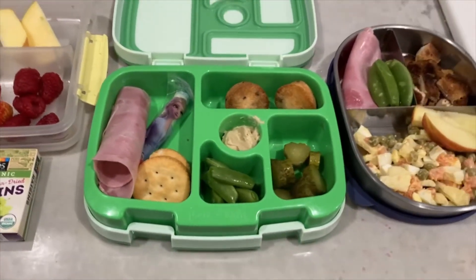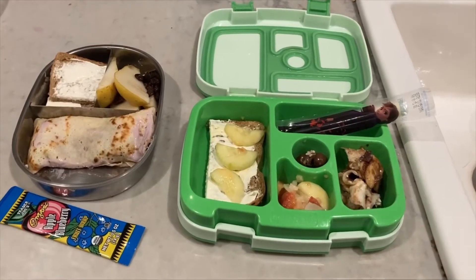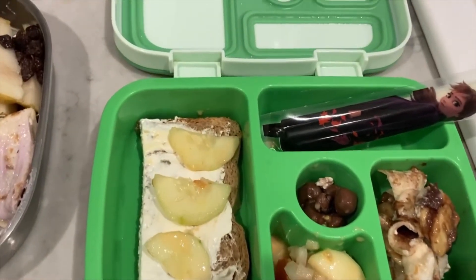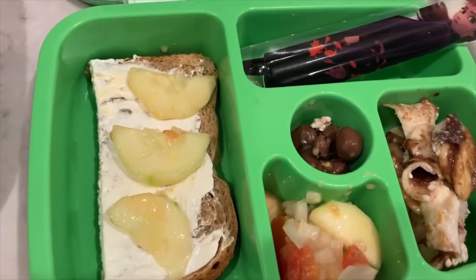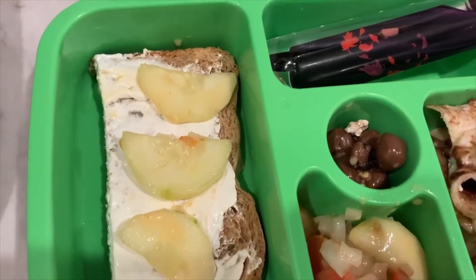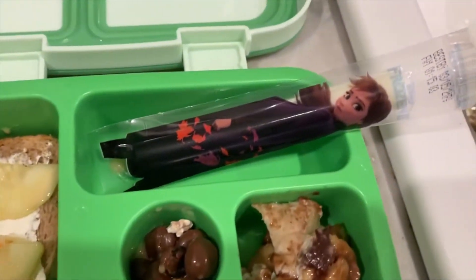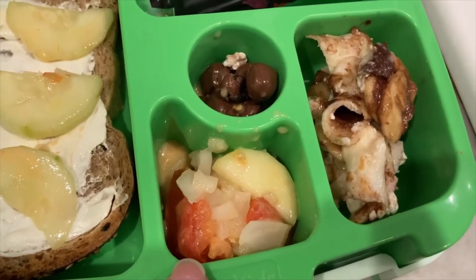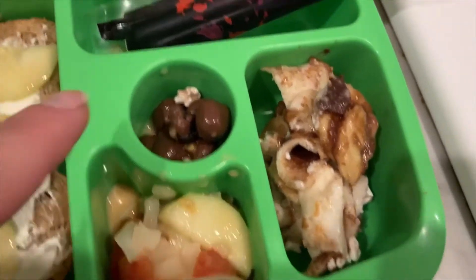Hi everyone, another day of lunches for my kiddos tomorrow. For my little one, she usually doesn't like sandwiches but I think she will eat this — she somewhat likes cream cheese and she likes it even better with cucumbers on it. So she has cucumbers with cream cheese on bread, a cheese stick, and a veggie salad with cucumbers, tomatoes, and onions with a little bit of dressing.